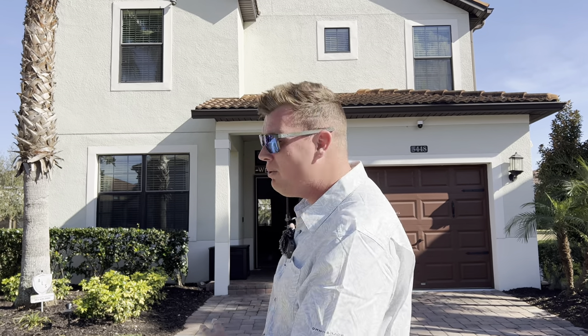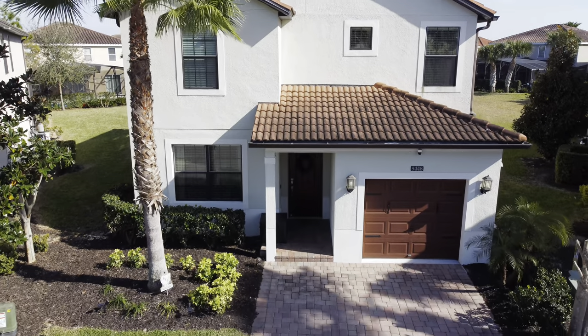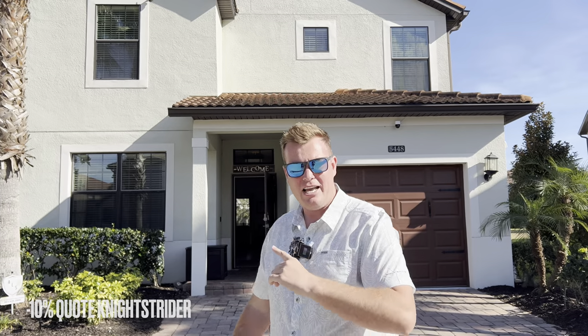Welcome everyone to another exclusive villa tour here on the Solterra Resort. We stayed in a home just down the road and the owner kindly let us in to film their second home. It's a wonderful Canadian couple, super friendly. They said pop down and show everyone the other villa. It is stunning. Both of these have got an exclusive discount code — quote Nightstrider on the website for a 10% discount. Let's head on inside.